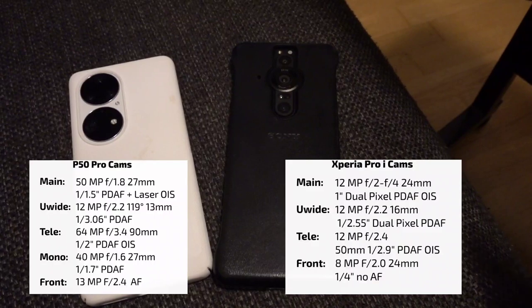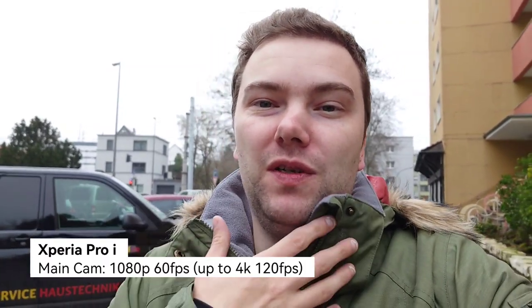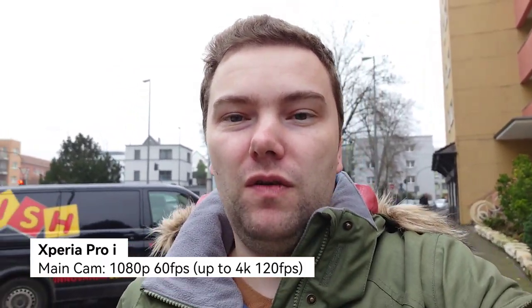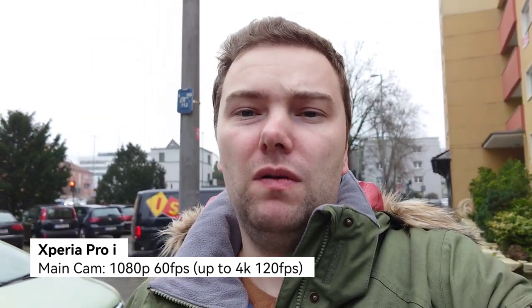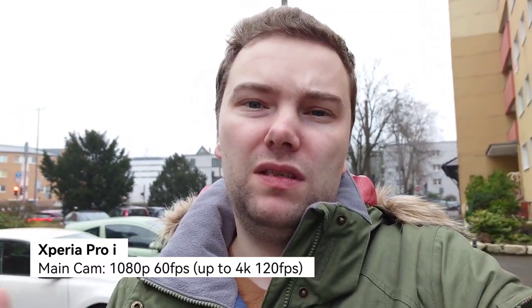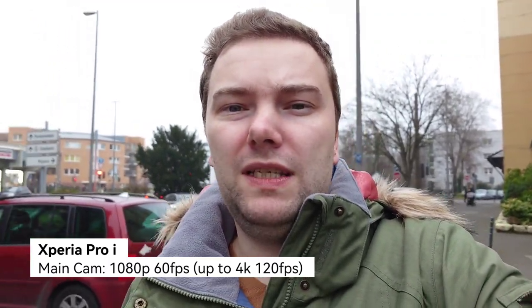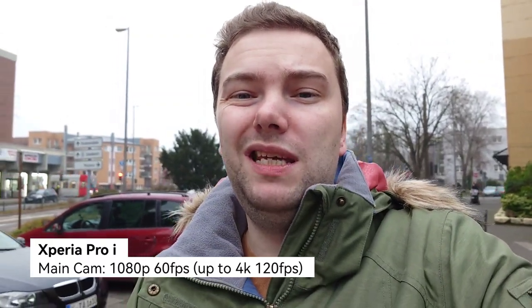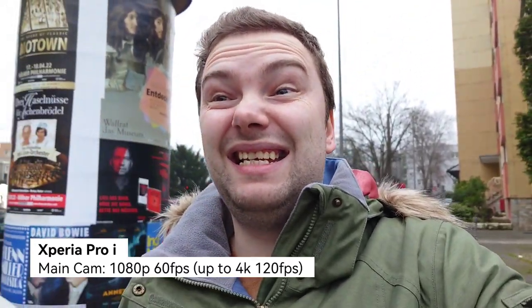We'll start with some videos, then photos. I managed to find a spot where it's not raining or too dark to record. I'm using no external microphone — just the mono mic on the back of each phone. It's not windy, around 7–8 degrees. This is what you can expect in terms of quality: 1080p 60fps, though both phones can go higher — the Xperia up to 4K 120fps, which is painful to edit.